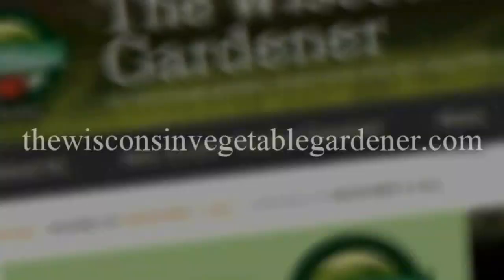Thanks for joining me. Join me again next time for more organic gardening and food preserving. I'm Joey Baird, and this has been the Wisconsin Vegetable Gardener. For more information, please visit thewisconsinvegetablegardener.com.